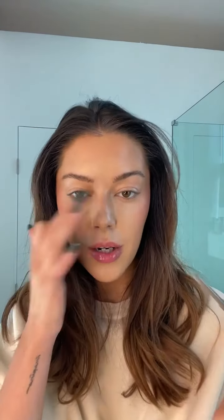Then I'll take the same pencil and add some freckles back in on my nose — just a few. I got a mini mascara from Charlotte Tilbury in a gift set and I'm so in love with it. This is the Charlotte Tilbury Pillow Talk Push-Up Lashes mascara.